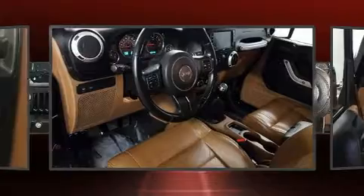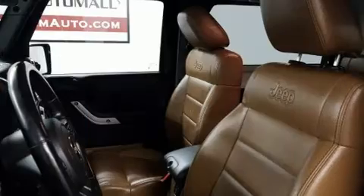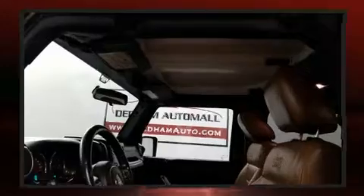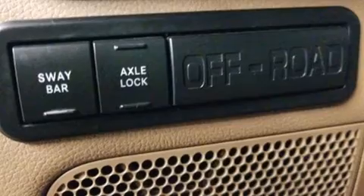Jeep ensures the safety and security of its passengers with equipment such as dual-front impact airbags with occupant-sensing airbag, integrated rollover protection, traction control, brake assist, ignition disabling, and four-wheel disc brakes with ABS.